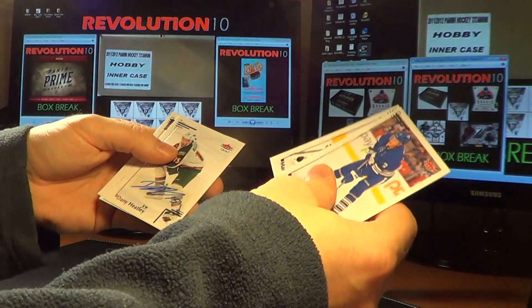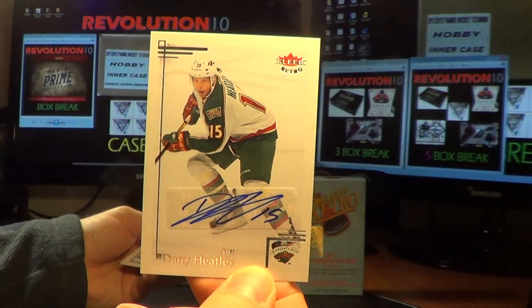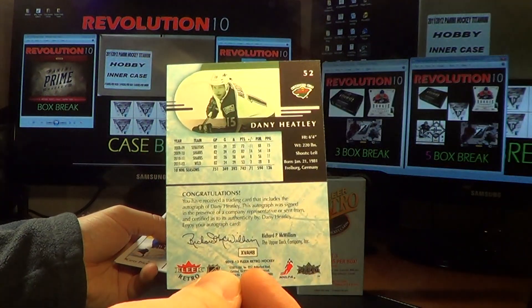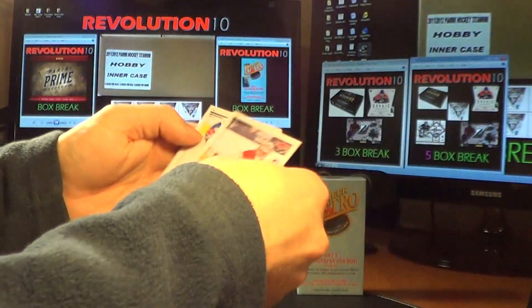Base, base. We have a base Fleer Retro autograph for the Wild: Danny Heatley. There are our three autographs.